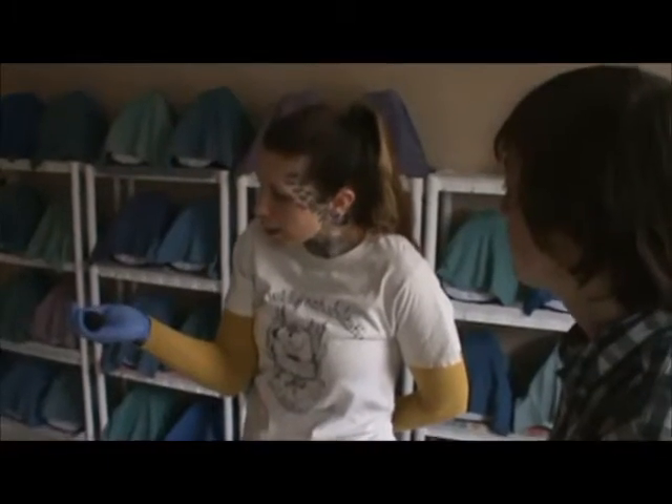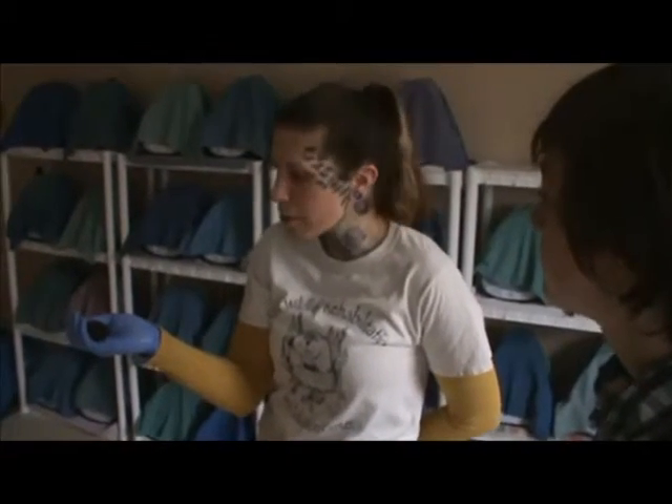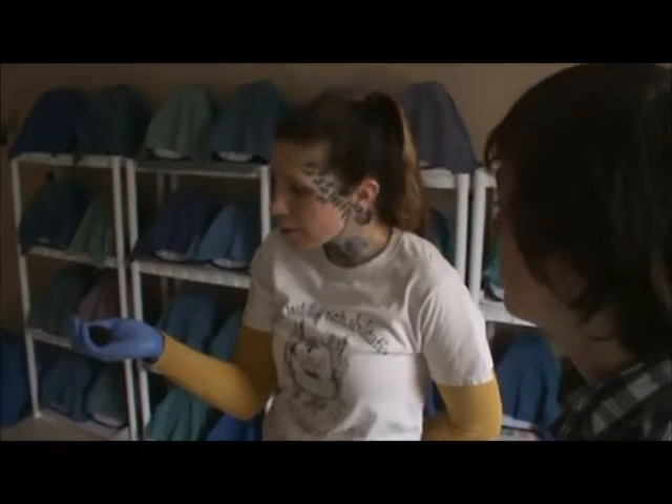What do these bats eat? These guys in the wild will eat mosquito-sized insects and sometimes larger. They will also eat small beetles. In captivity, we feed them mealworms along with some vitamin supplements.